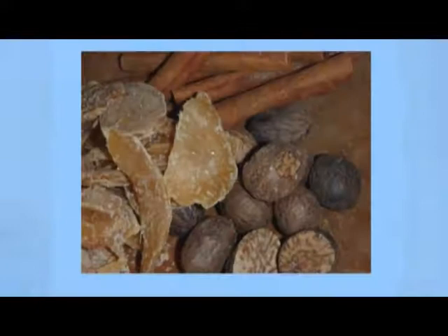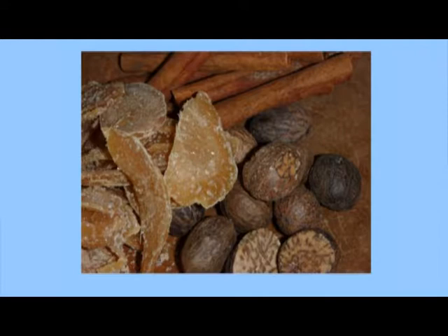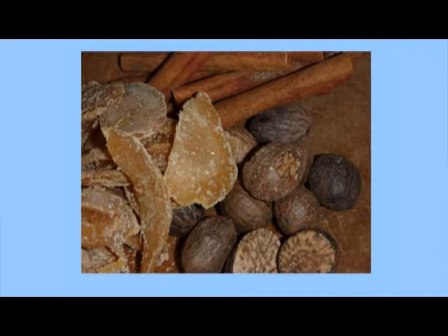What's the difference between a spice and an herb? An herb is pretty much the leafy part, and a spice is everything else — the seeds, the bark, the roots. With cilantro it's both: cilantro is the leafy part, coriander is the seed.